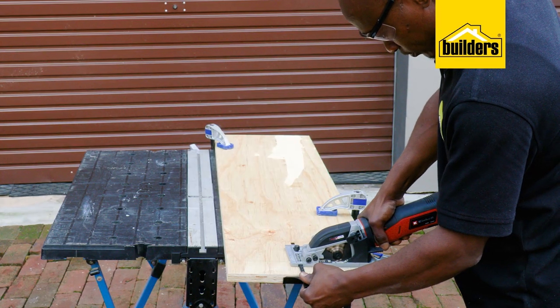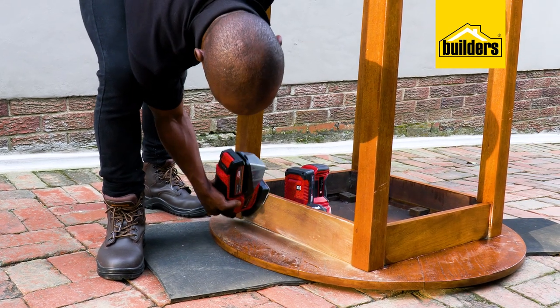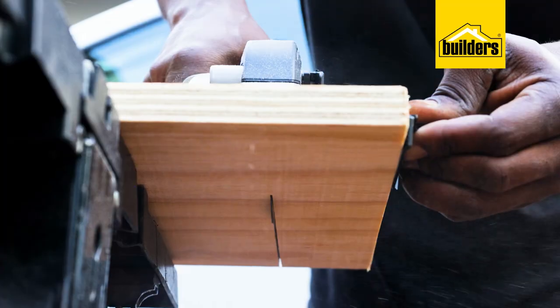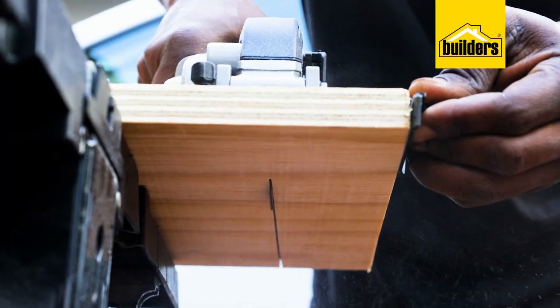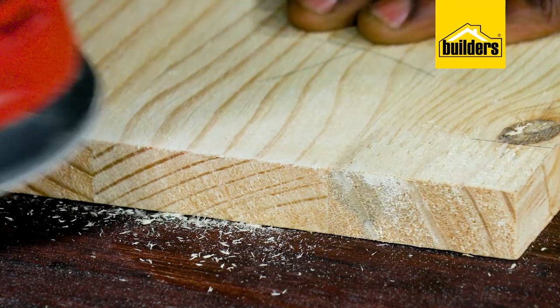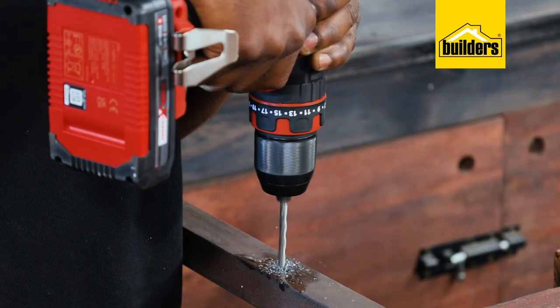Having battery operated power tools means that you don't have to worry about tangled cables getting in the way. You're not limited by the length of the cable and you don't need to depend on electricity. With a battery operated power tool, the project does not go to the tool — the tool goes to the project.